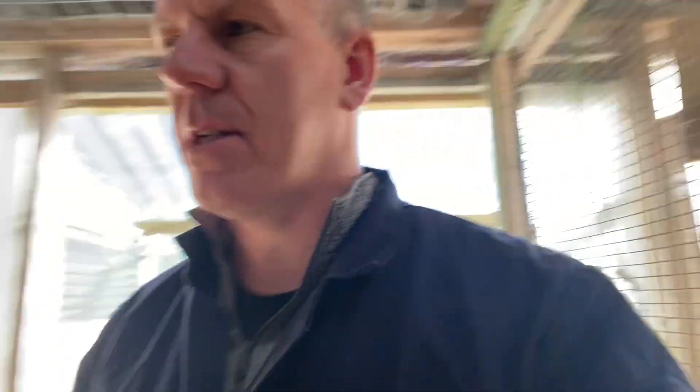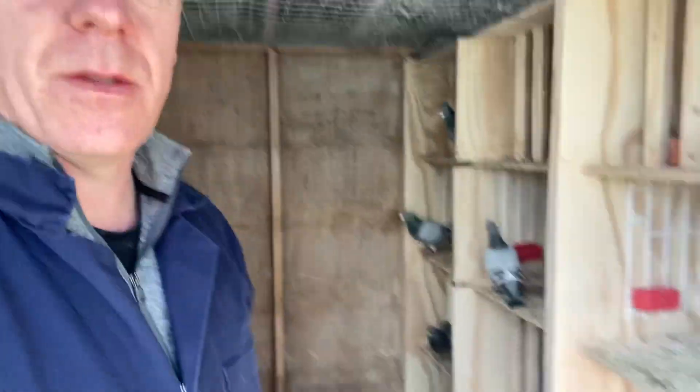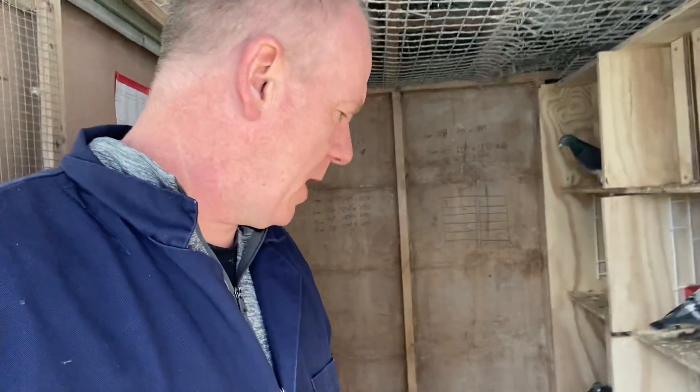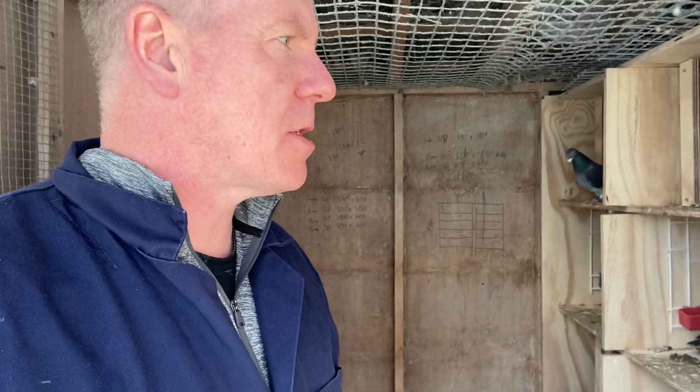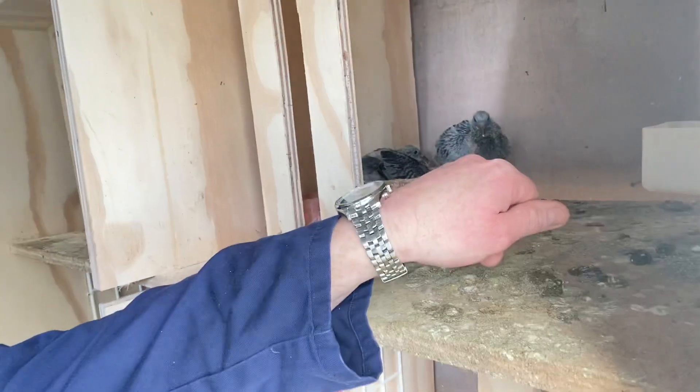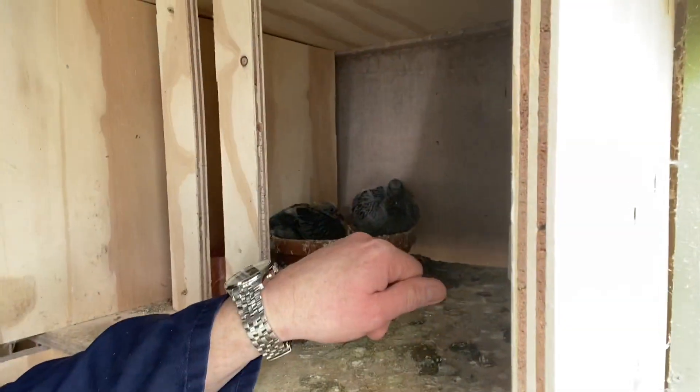Just a quick one for everybody. I'm in the stock section here as you can see. These are the stock boards on the floor, obviously, just giving a bit more room. I clean here roughly every day or two — probably two days — get in and give a good clean on the floor, keep the boxes tidy. With youngsters there, especially young ones, I don't like leaving them, but I'm at a point now where the droppings are manageable and the young birds are in good nick.